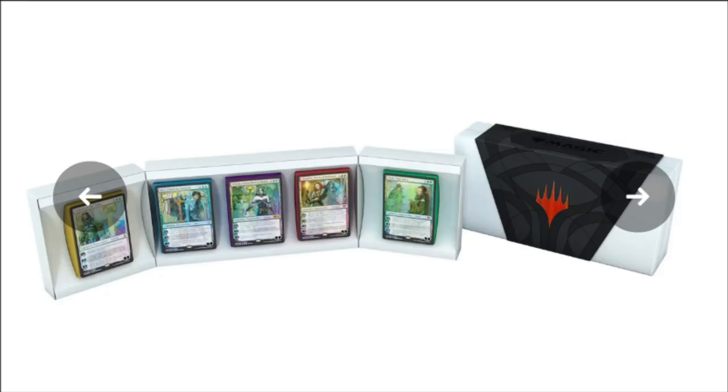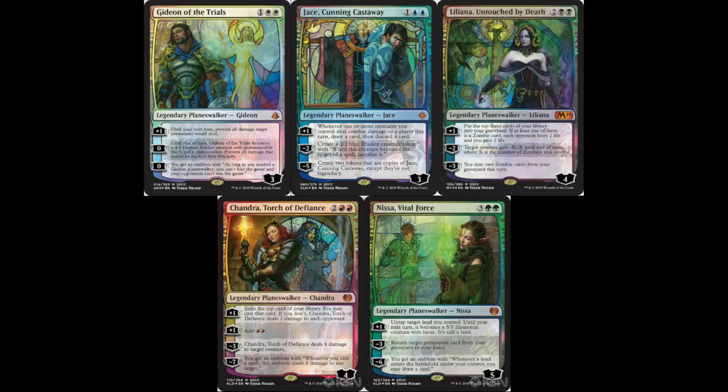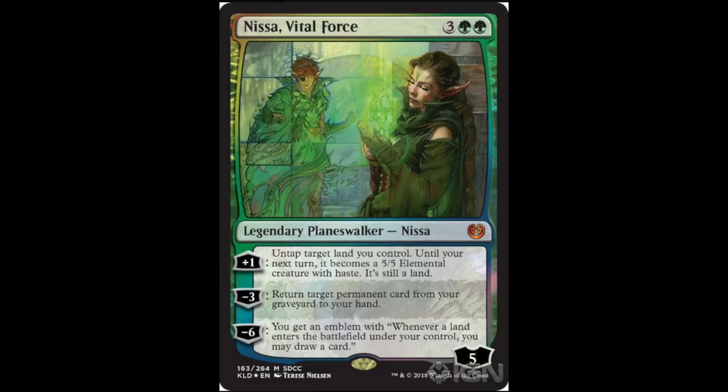We're going to go over the exact five planeswalkers being reprinted with new beautiful foil artwork for $99. We have Gideon of the Trials with Serra, Jace Cunning Castaway, Liliana Untouched by Death, Chandra Torch of Defiance — that's the one to keep your eye on — and Nissa Vital Force. Each of them has a stained glass design. I don't know why Liliana has Nicol Bolas; I'd expect a demon.